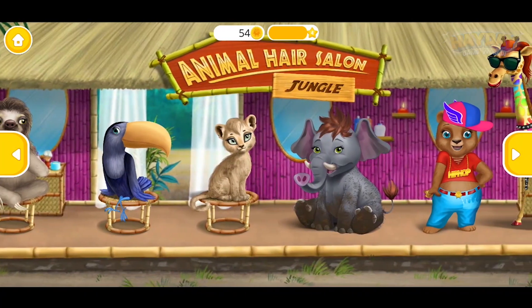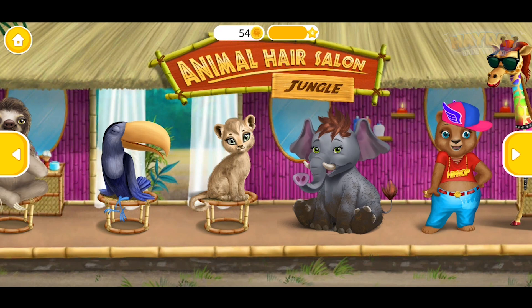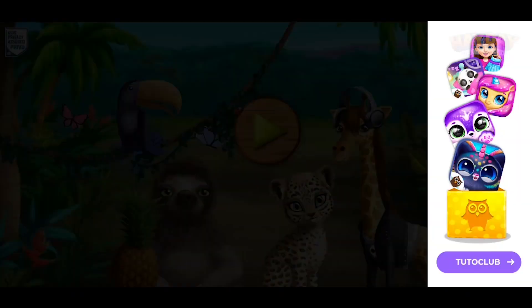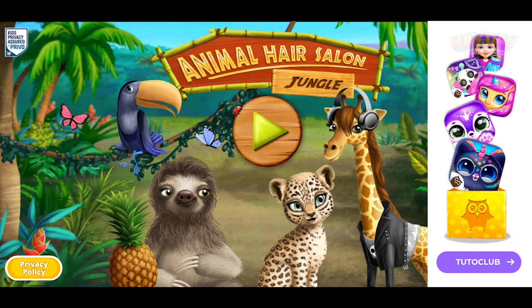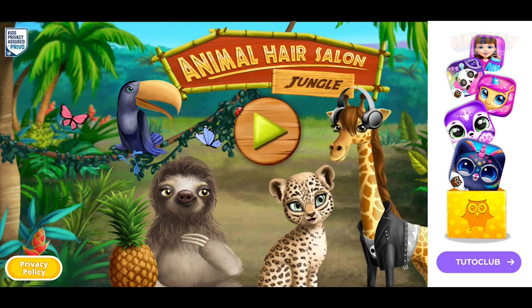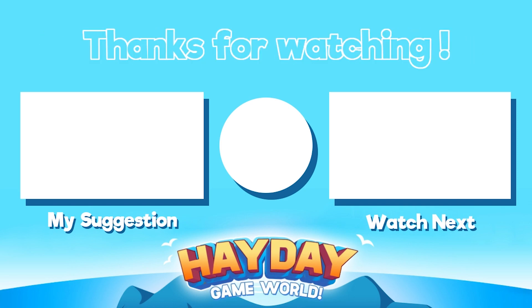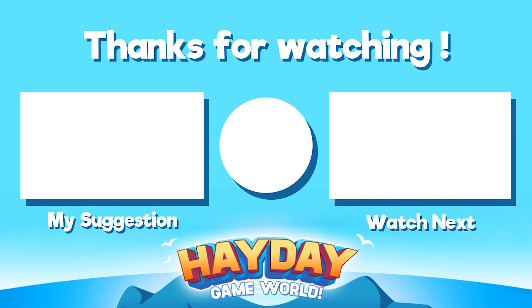Let's have some fun. Welcome to the Animal Hair Salon, Jungle!